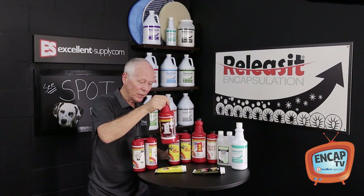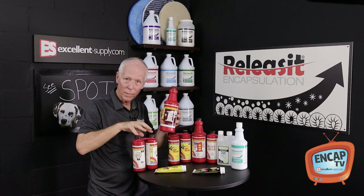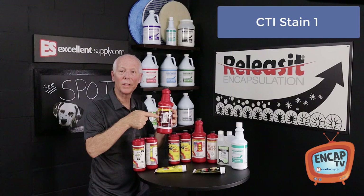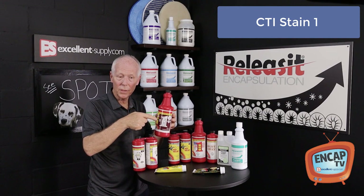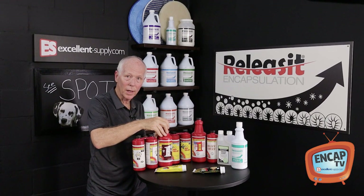They actually stepped it down to a single product. This is a two-part product where you mix the two parts equally for Stain Magic, and then they made a one-part called Stain One. Same idea — works on organic spots and stains — but it's a one-part product, so it's really handy and convenient to work with. A great product all around.